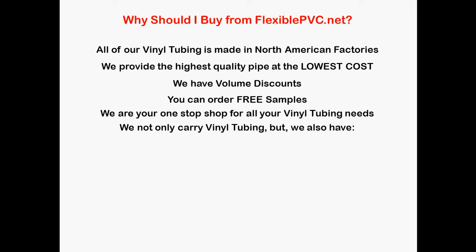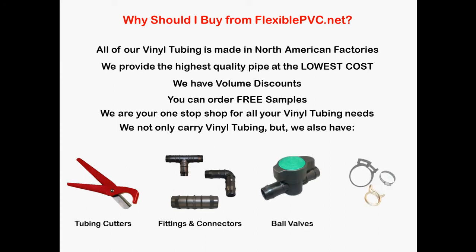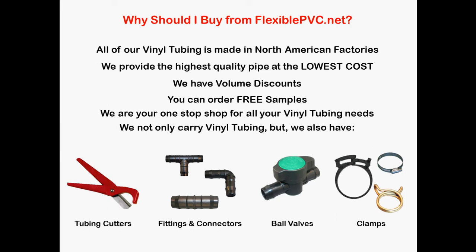We not only carry vinyl tubing, but we also have a lot of accessories such as tubing cutters, fittings and connectors, ball valves, and lots and lots of clamps.